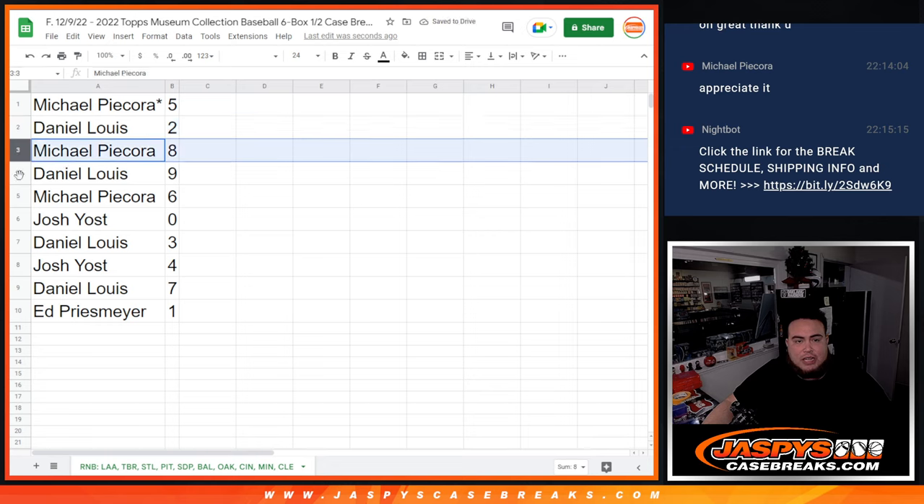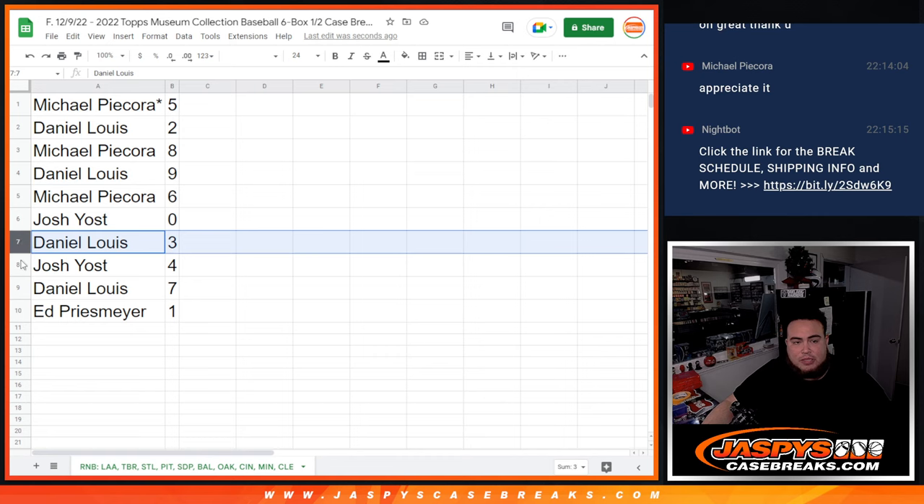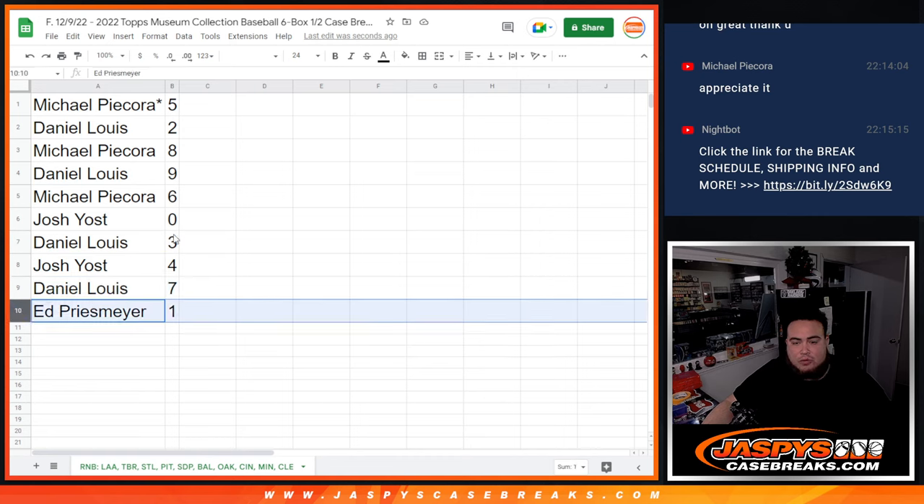Michael got five. Daniel got two. Michael got eight — sorry, Michael got six. Josh Yost, you have any and all redemptions. Daniel with three. Josh with four. Daniel with seven. And Ed with one.